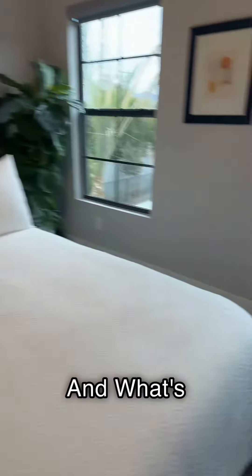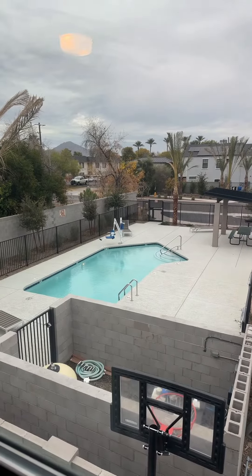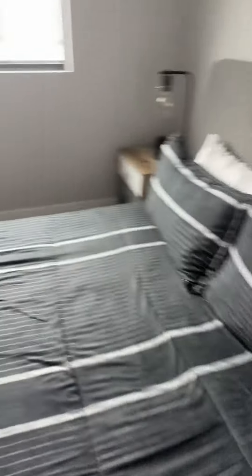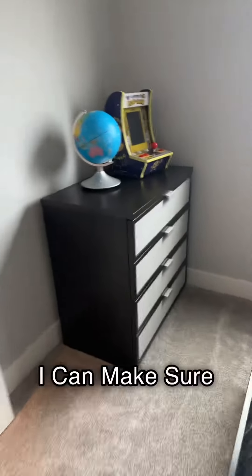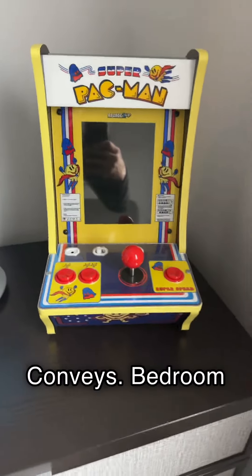Bedroom number two — and what's cool about this one? It's poolside. Splash! Bedroom number three. If you play your cards right, I can make sure this unique Super Pac-Man tabletop video game conveys.